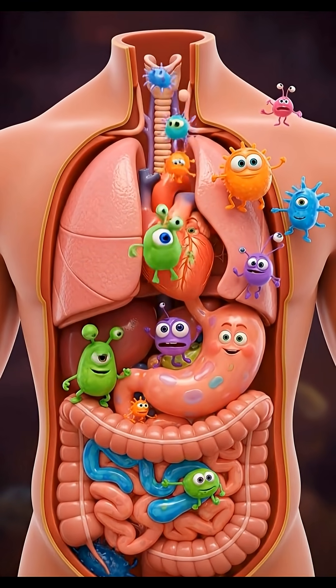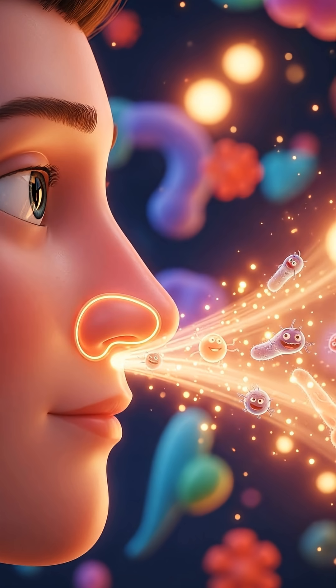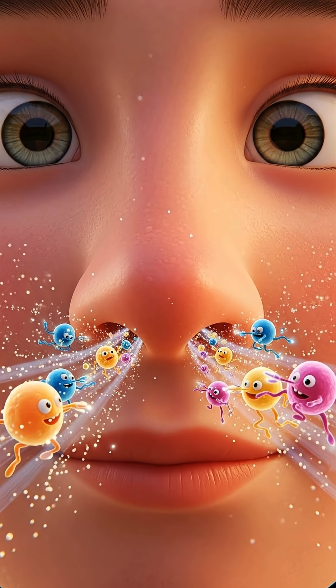Where do you think germs enter our bodies? With every breath we take, invisible enemies try to sneak inside along with the air. Hidden among tiny dust particles, germs drift inward through our noses.